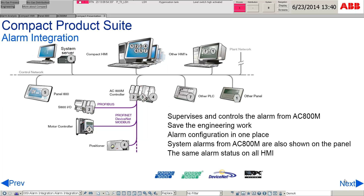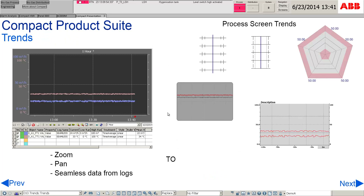Alarm integration allows the supervision and control of alarms from the AC800M controller. Alarm configuration can be configured in one place, which in turn saves engineering work. System alarms from the AC800M are also shown on the panel as well as all HMI workplaces.